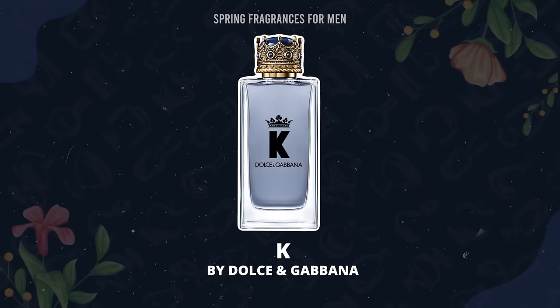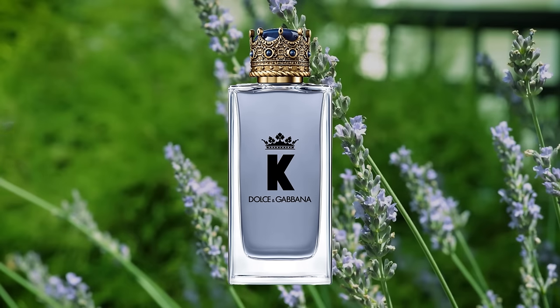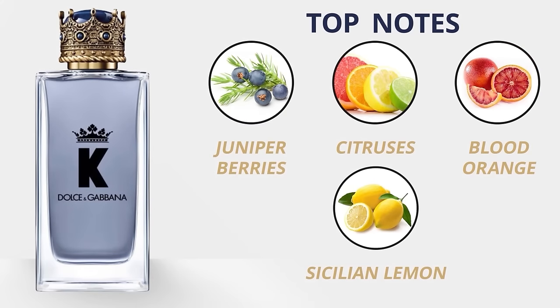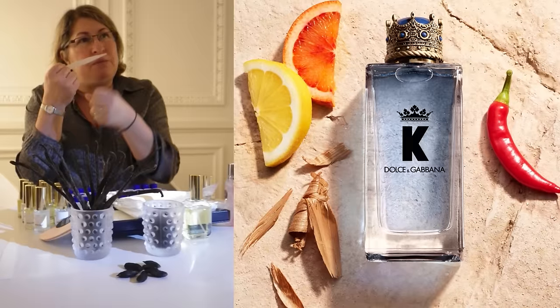I almost forgot a Dolce & Gabbana entry — and that is K. This one gets panned all the time; I think people were expecting too much of it. With the crown on the bottle, people think king of fragrances — it's not that. This is just a versatile workhorse fragrance: strong, clean, masculine, with a bit of citrus and some aromatics. Top notes: juniper berries, citruses, blood orange, and Sicilian lemon. Middle: pimento, lavender, clary sage, and geranium. Base: vetiver, cedar, and patchouli. The perfumer Natalie Lorson is top-notch. It gets panned, which is good — less people are wearing it.